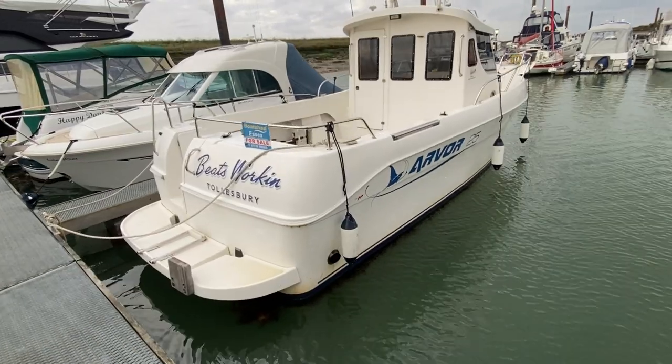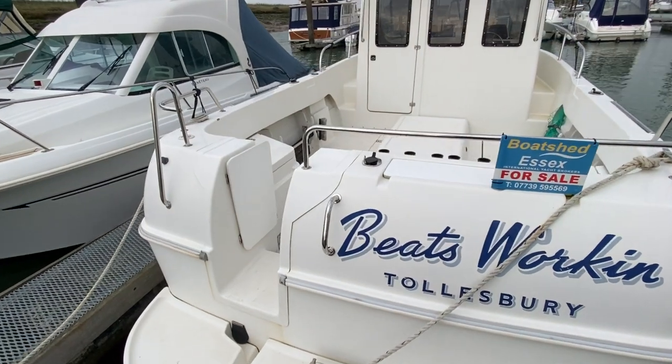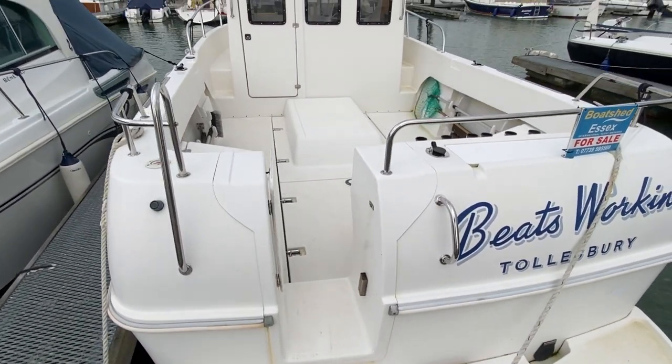It's got a nice swim platform on the back, a bracket for a spare outboard, and a handy swim ladder just in case you fall off. And there's the entrance up onto the deck for fishing.